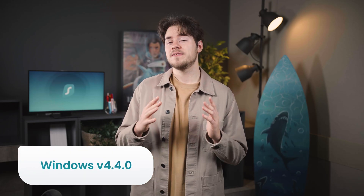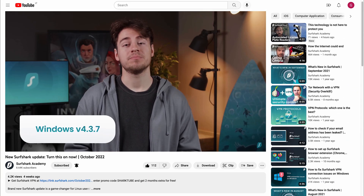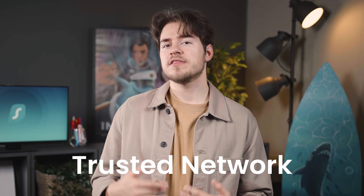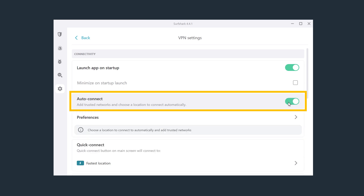Let's first talk about the big update coming to the Surfshark Windows application. Update 4.3.7 fixed a lot of login issues, and now a new 4.4 update brings some nice quality of life changes, starting with the trusted network feature. Surfshark has the ability to connect automatically without you having to open the app or choose a location manually. All you have to do is go to Settings, VPN Settings, and toggle the auto connect switch. You can also customize how auto connect works by adding a Wi-Fi network that you trust.